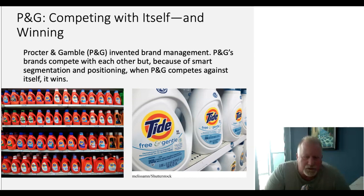What Tide is doing here is not only focusing on a general market of people who need detergents, but targeting sub-markets of people looking for specialty products, to niche that market and also maximize shelf space in the store. Let's take an example of one of those sub-branding areas — Tide Free and Gentle.